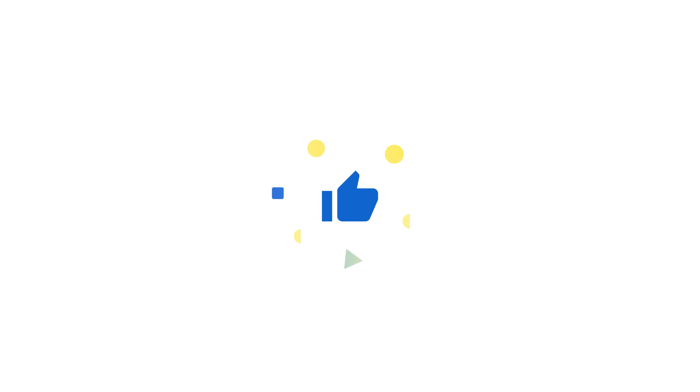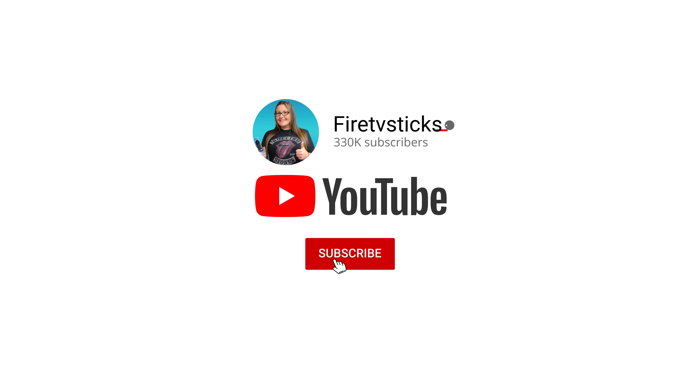As always, thank you for watching. If you enjoyed this video, don't forget to hit that thumbs up button, comment and subscribe to my channel, making sure that you turn on notifications so you don't miss out on any of my latest releases. These small actions from you make a big difference to me and help to improve how YouTube recommends my videos to potential subscribers. I truly appreciate your help in making my channel grow.